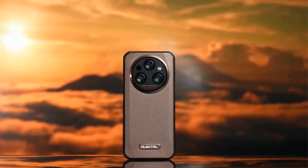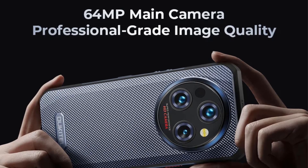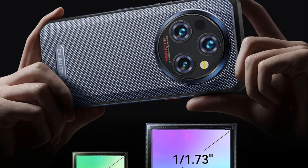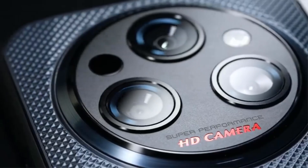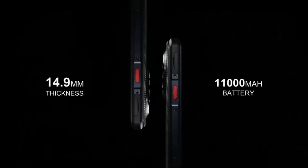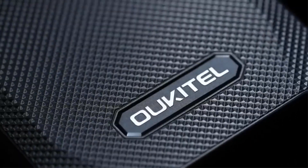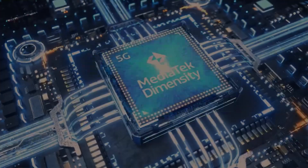The device features a vibrant 6.6-inch 2.4K display and an advanced camera system, including a 64MP main camera, an 8MP night vision camera, a 2MP macro camera, and a 32MP front-facing camera for high-quality imaging. Additional features include dual SIM capability, NFC for mobile payments, Bluetooth 5.2, and comprehensive 5G support, ensuring connectivity in various conditions. The package includes a Type-C cable, power adapter, warranty card, and a quick-start guide, making the WP35 not only a powerful device for professionals but also an excellent choice for users who prioritize durability and performance.